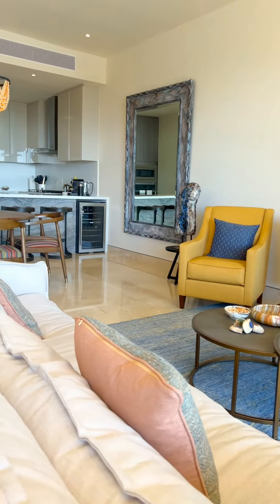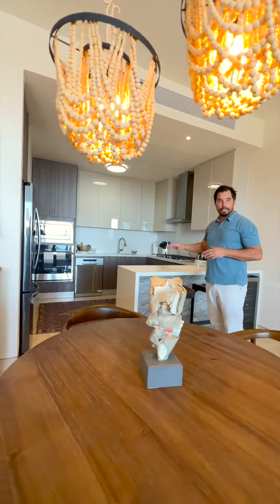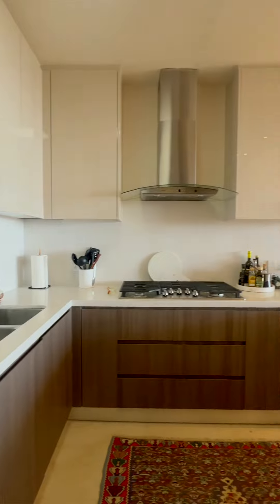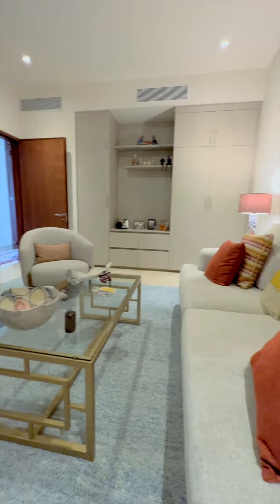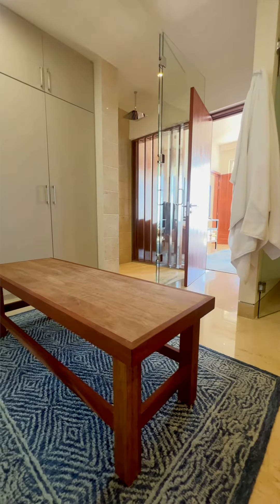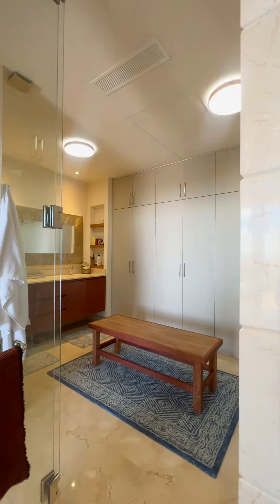It's offered fully furnished and completely turnkey. This spectacular chef's kitchen has been upgraded with every modern convenience you could imagine. All three bathrooms, including the spacious master, have been designed and inspired by the luxurious spas of the Grand Velas Resort.